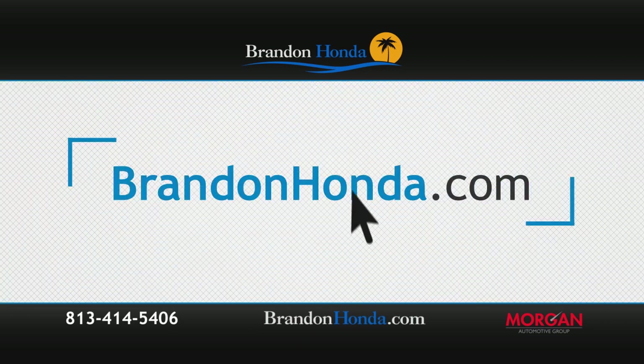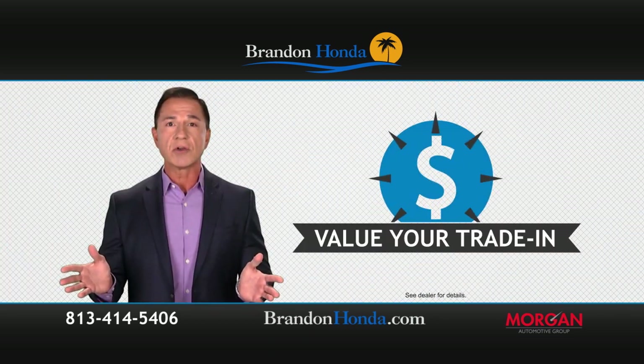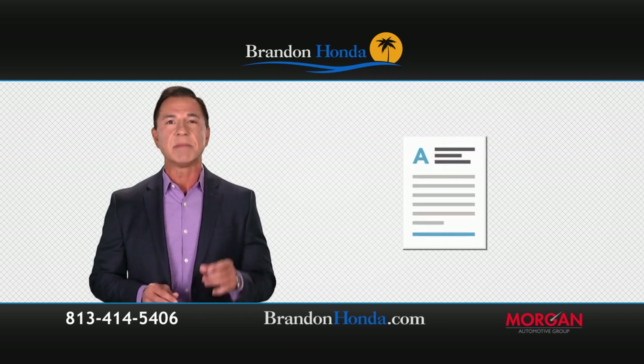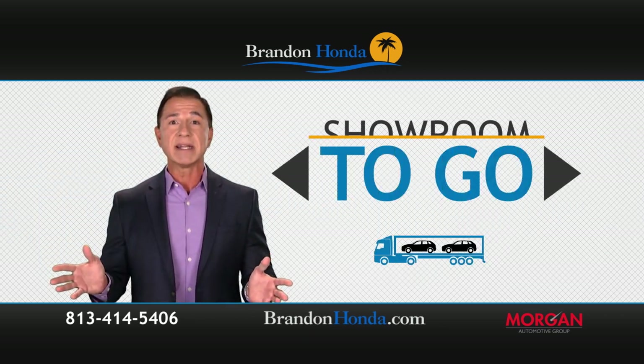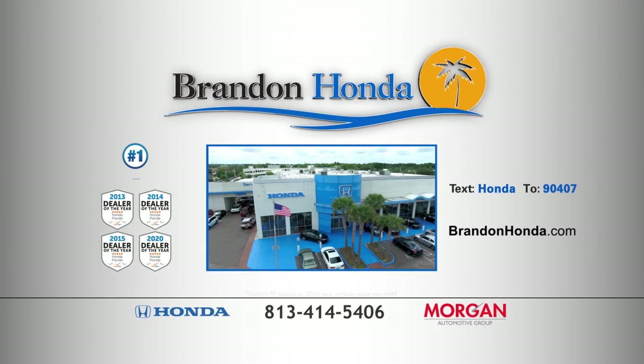Visit brandonhonda.com and choose from 1,400 vehicles. We can value your trade, get you pre-approved, and we'll bring all the necessary documents right to your home or office. It's our new Brandon Honda showroom to go — get all the facts at brandonhonda.com.